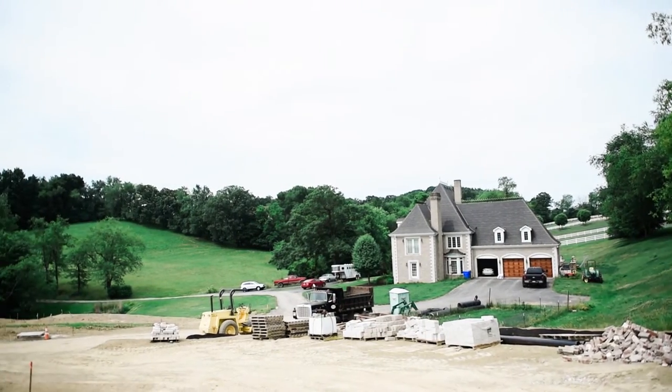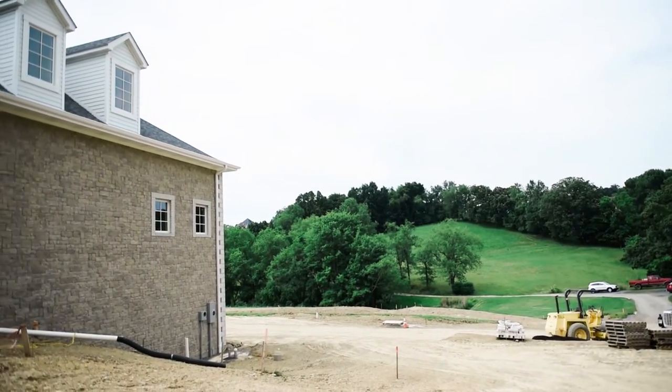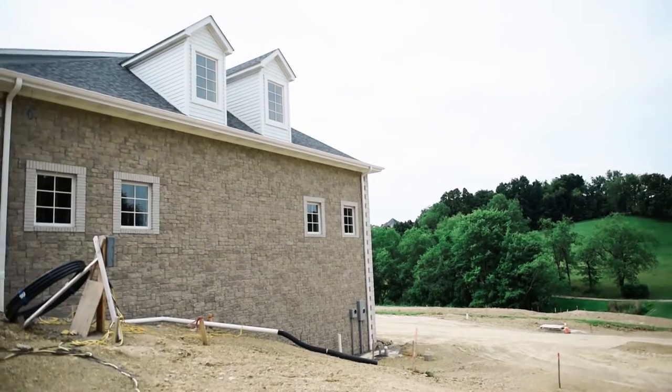The major factor we wanted to take into consideration for this project was being able to seamlessly match the existing house of the client to that of the new construction. The main factors we wanted to focus on were the materials, the style, and the overall look of the structures on the property.